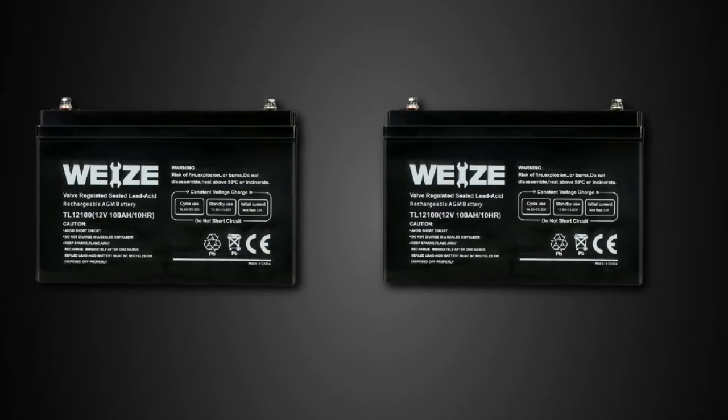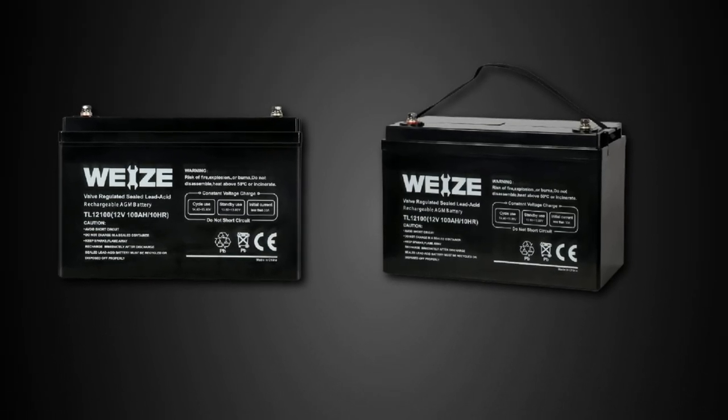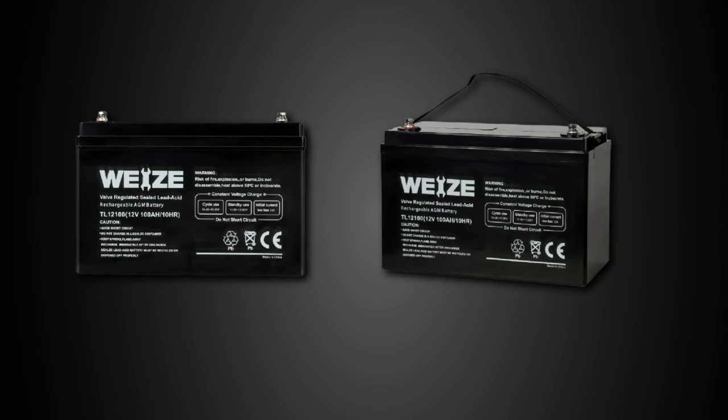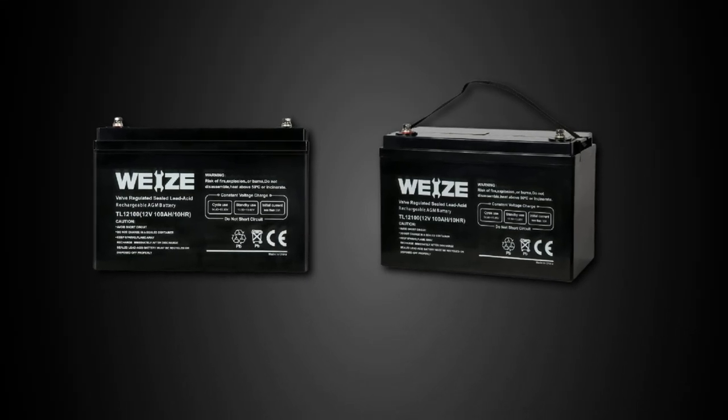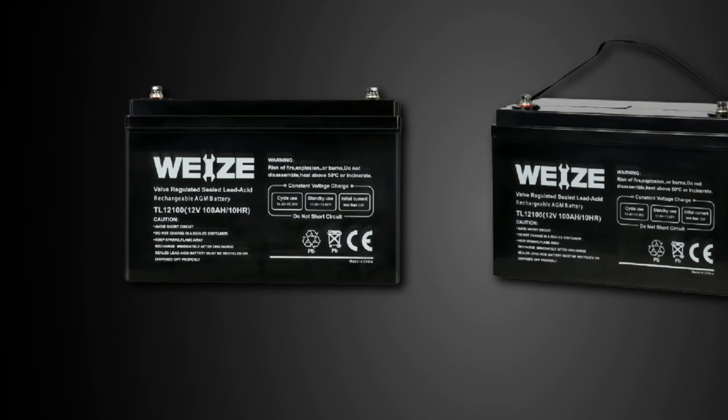It allows you to fit it inside your RV or even your marine transport easily, to guarantee that you don't run out of power on extended trips. This battery has a total capacity of 100 AH on the minimum voltage of 12V, providing enough power for more than 10 hours.